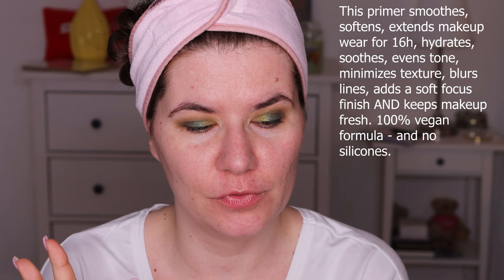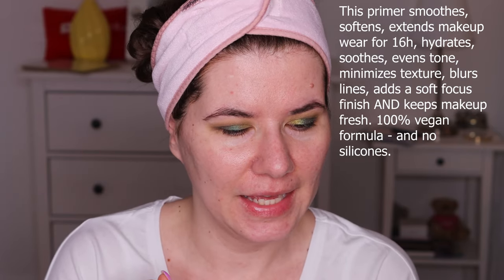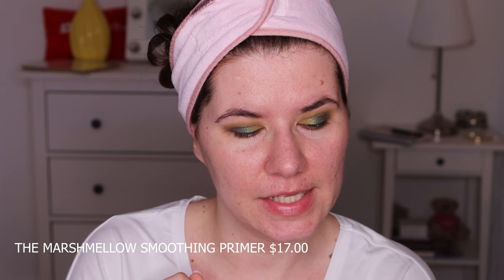I've seen this NYX Marshmallow Primer everywhere on TikTok. It's supposed to do so many beautiful things — make your foundation stay on, make you look smooth, beautiful like a filter. It should smell like marshmallows. It promises a lot. It says use alone or with foundation. Of course I'm going to use it with a foundation, and I'm going to put the price and the information on screen. I won't talk for long because you've already heard about this product.